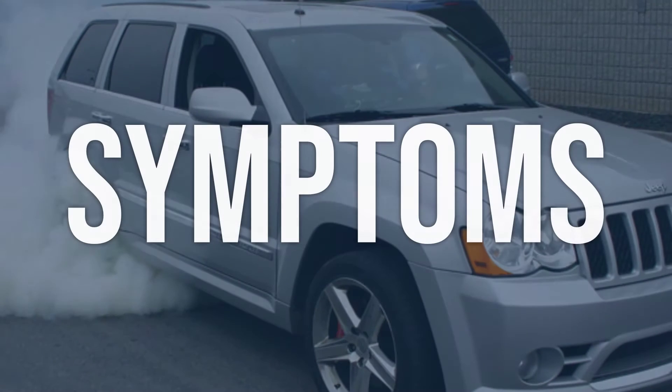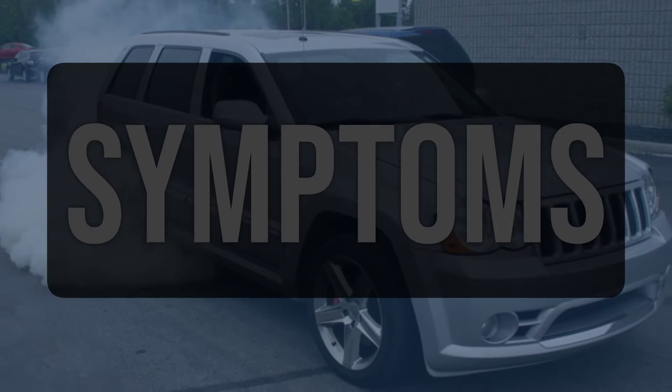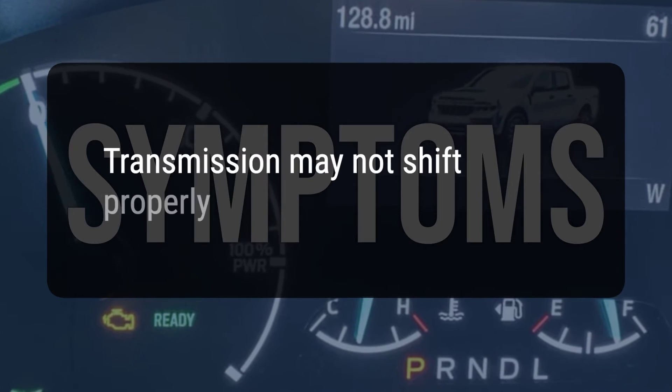When you encounter this OBD error, the vehicle typically exhibits the following symptoms: 1. Engine may not start. 2. Engine may stall. 3. Transmission may not shift properly.